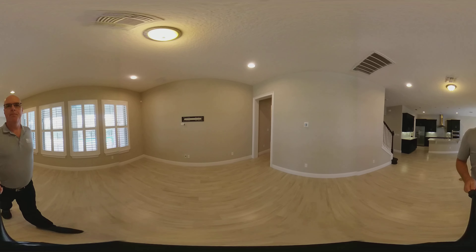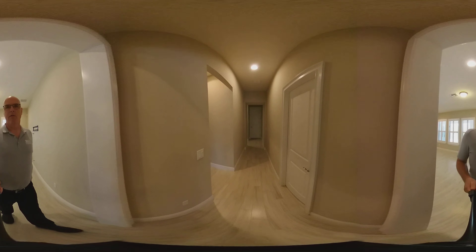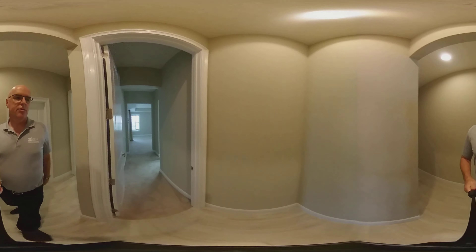Here we come into the family room. This is a two-story home. The master is on the ground floor, so we'll go visit the master now.